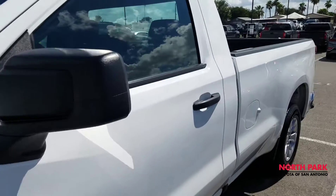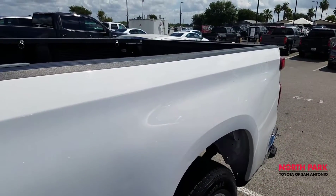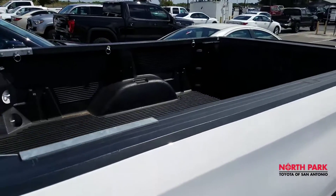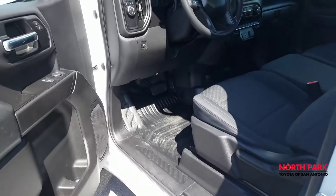For all intents and purposes, it's still a brand new car. Make ready has the key to this vehicle, so I wasn't sure if we'd be able to open it to see inside — but luckily, we can.